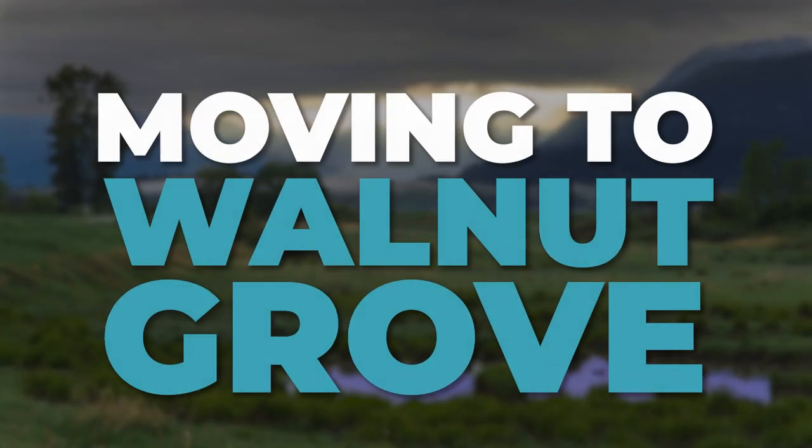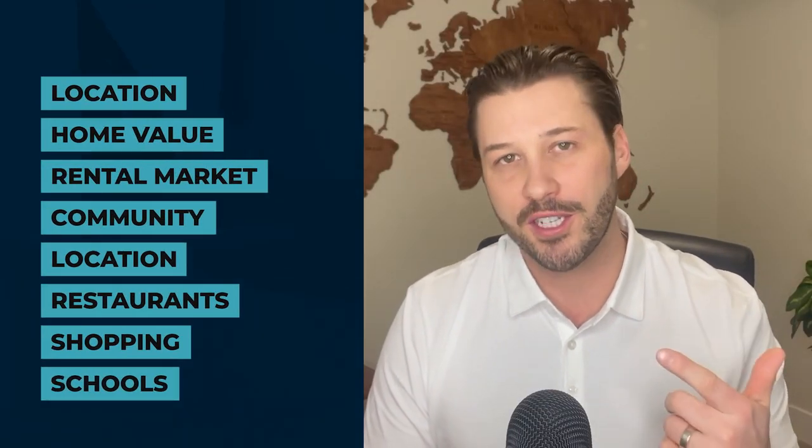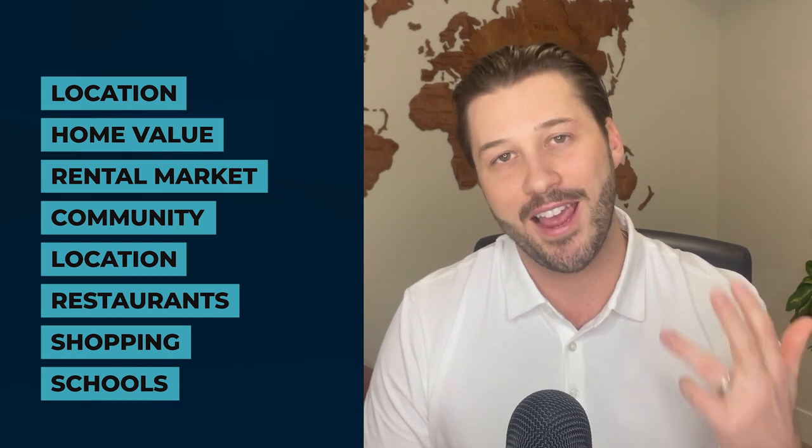Are you considering making the move to Walnut Grove, or do you just want to gather some more information about it as you're considering Langley as a whole? Well, you're in the right place. Today I'm going to give you everything you need to know about Walnut Grove, including the amenities in the area, the real estate prices, rental prices, and commute times.